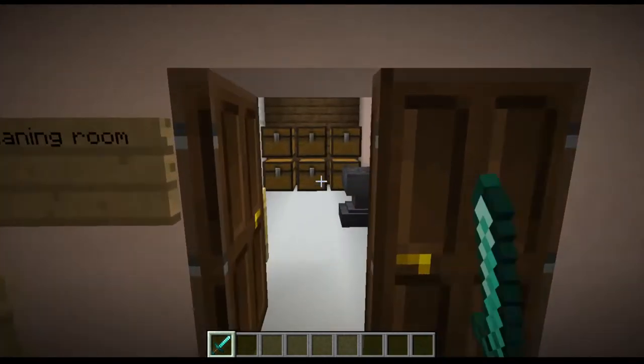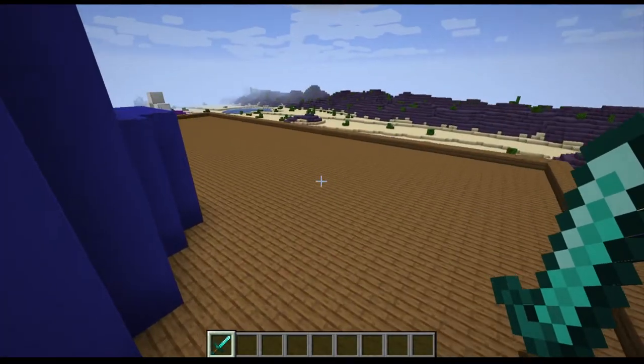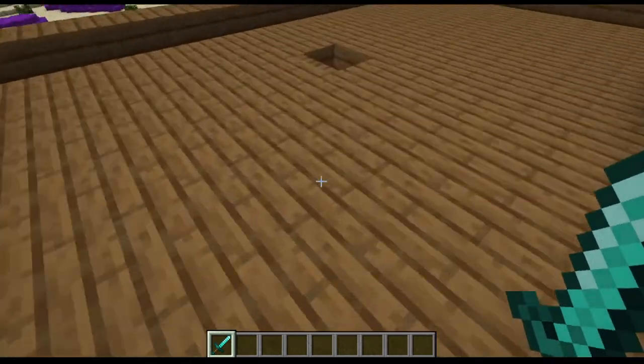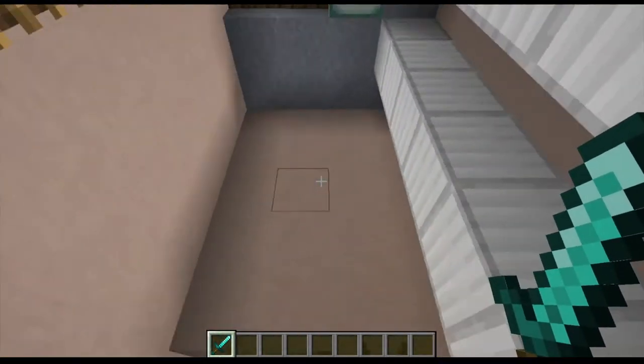This is the cleaning room slash utilities room — some pipes, chest storage, and access to the roof. I remember my school had some type of trap before you get to the roof to discourage people from going up there.